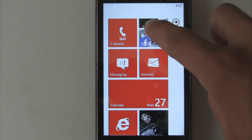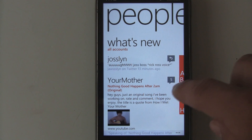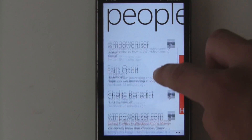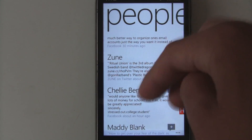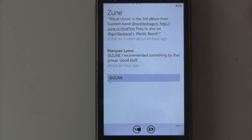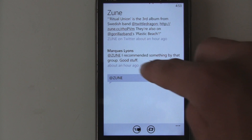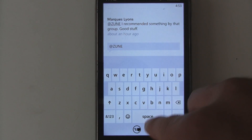The new Mango beta for developers added a few new things and a lot of small things that you might notice. One of the biggest is probably the Twitter integration, which — as you can see — tweets show up right along with all your other Facebook and other 'What's New' feeds. You can open a tweet, see other tweets about it, write a reply, and also retweet it.